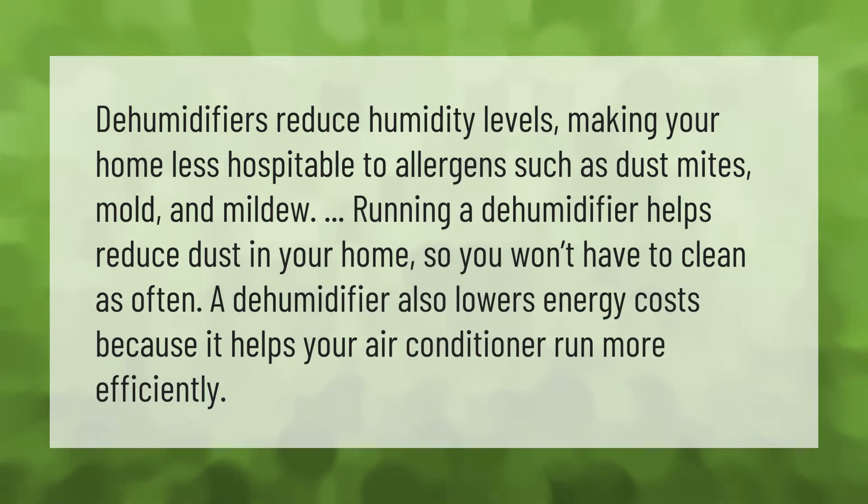Dehumidifiers reduce humidity levels, making your home less hospitable to allergens such as dust mites, mold, and mildew. Running a dehumidifier helps reduce dust in your home, so you won't have to clean as often.